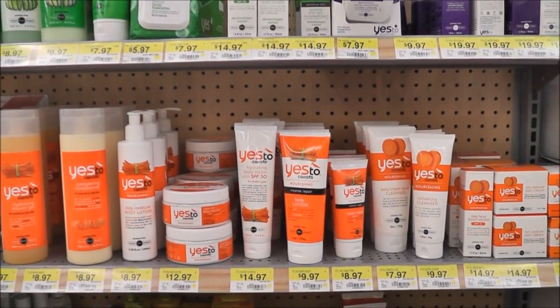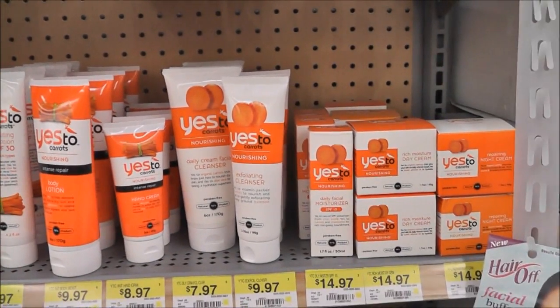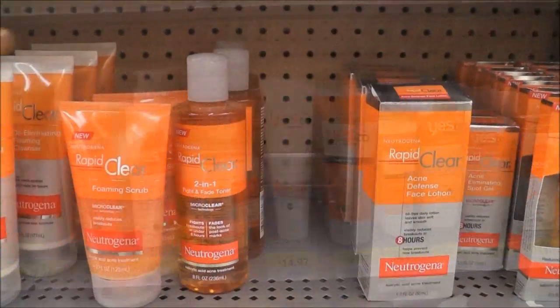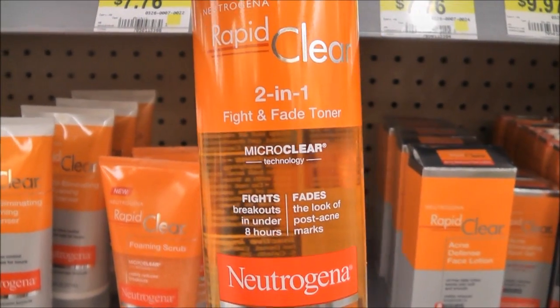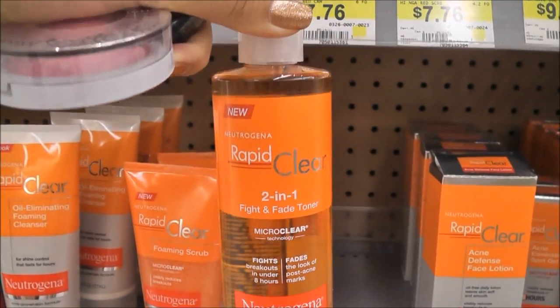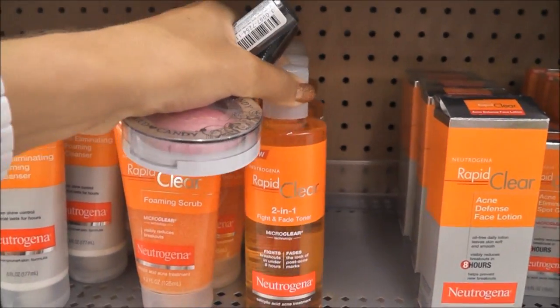I still haven't tried any of the Yes to Carrots products, but if you guys have any recommendations or don't like it, let me know below. And here's one of my favorite toners — Neutrogena Rapid Clear 2-in-1 Fight and Fade. I use this all the time and it really does help with breakouts and fading marks.